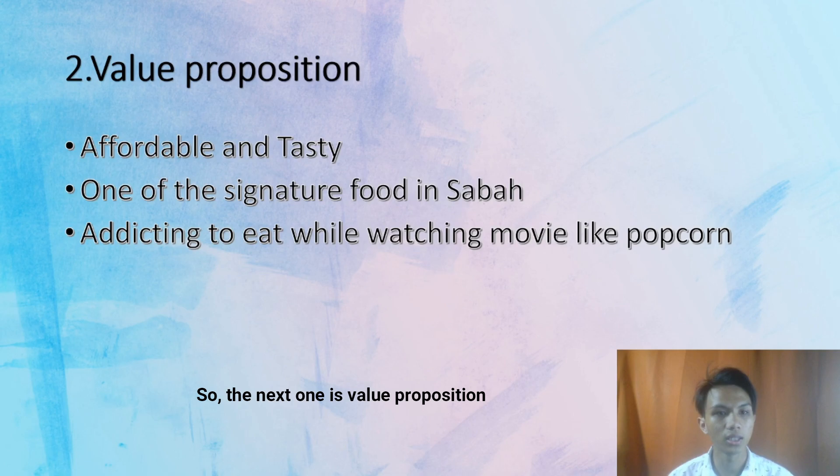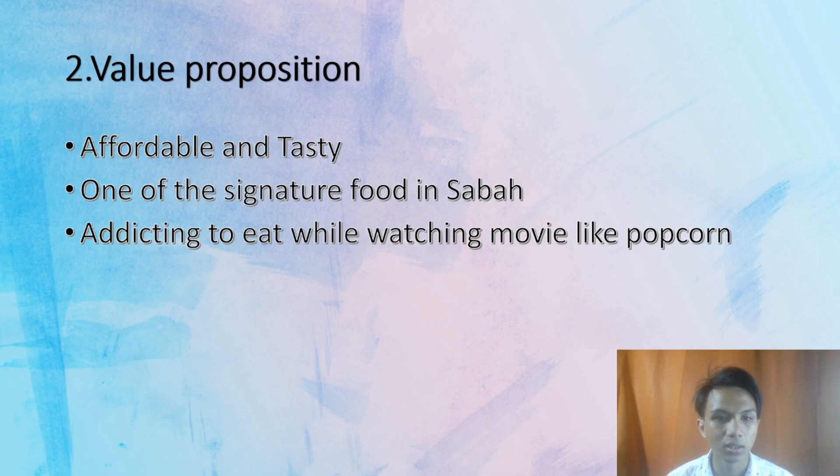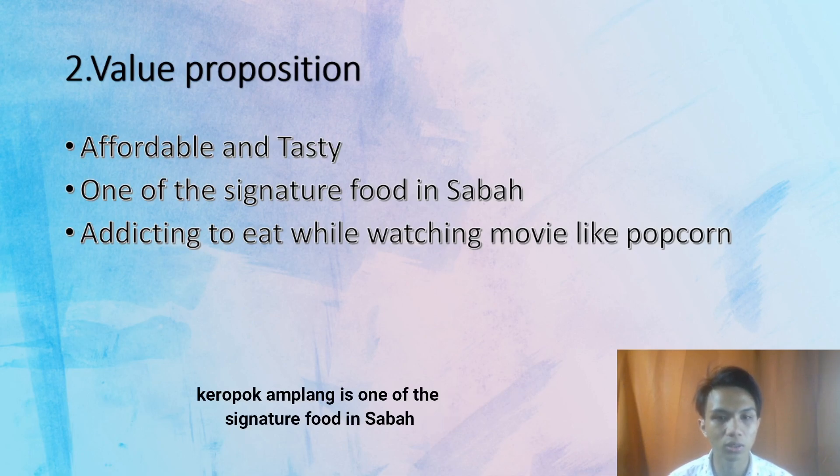The next one is value proposition. It is affordable and tasty at the same time. It is also one of the signature foods in Sabah. Since each of the states in Malaysia has their own signature food, Kropok Amplang is one of the signature foods in Sabah.